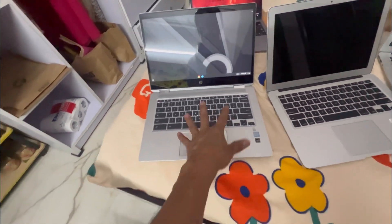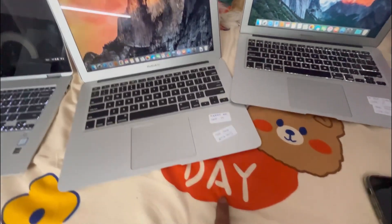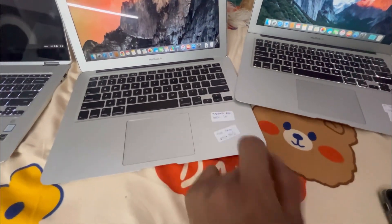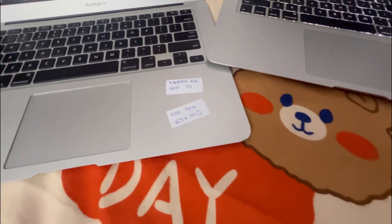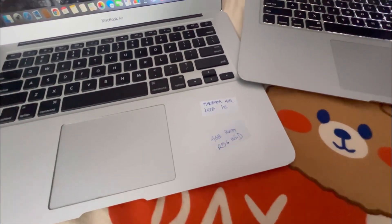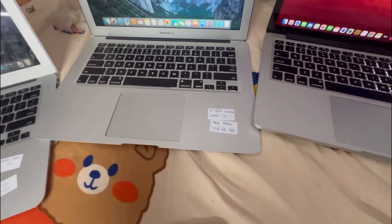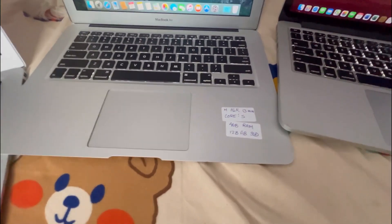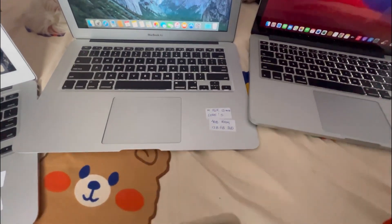Starting from here, this is a MacBook Air with an i5 processor. It comes with 4 gigs of RAM and 256 gigs of internal storage, which is SSD. And this is another MacBook Air 13 inch — it also has 4 gigs of RAM and 128 gigs of internal storage, also SSD.